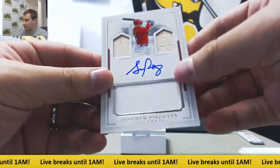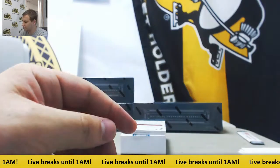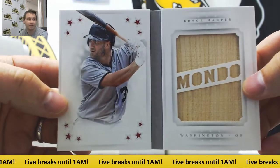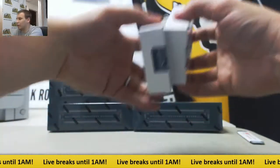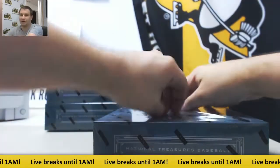Triple Relic Auto to 99, Steven Piscotti. And a Booklet to 49, 16 of 49 — Bryce Harper, Mondo Bat Relic. Nice start there with a 1 of 1 Ortiz button. Can't really go wrong with that. Let's see what's in box number two.